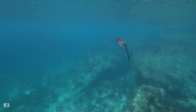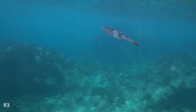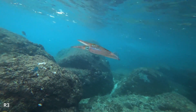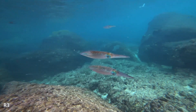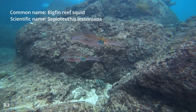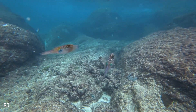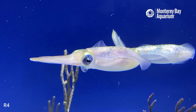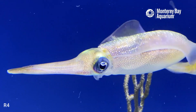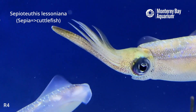Now can you tell me — are these fellows squid or cuttlefish? That's right, these are squids. Say hello to big fin reef squids. This genus, Sepioteuthis, all have large fins around their body which make them look like cuttlefish. That is how they get this name. Sepia means cuttlefish and Sepioteuthis means cuttlefish-like.